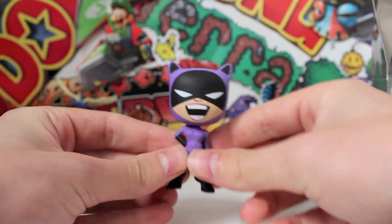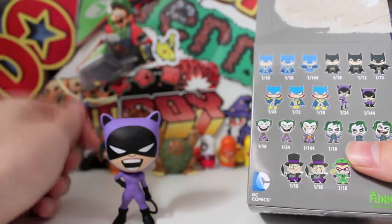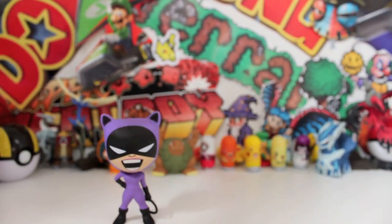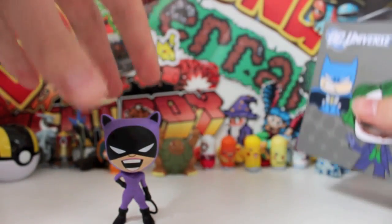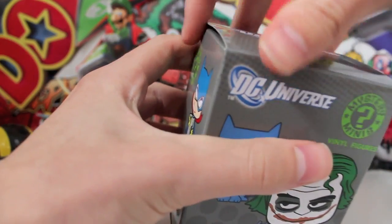Fantastic looking figure and a great start to the opening. Let's have a look — what is she? How rare is she? She is one in 24. So she's the common. We're actually terrible at these blind boxes, I swear — we haven't pulled anyone really rare yet. Anyway, there's always a chance. With this DC box, what can we pull?